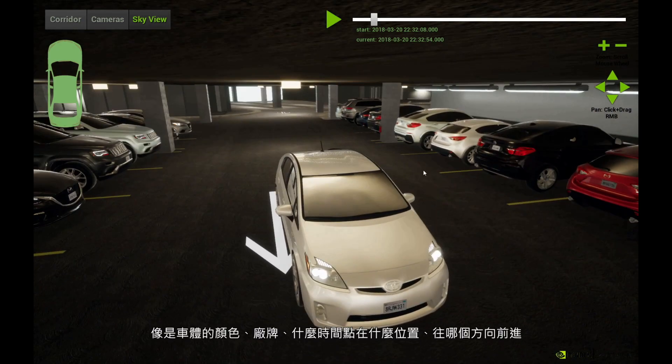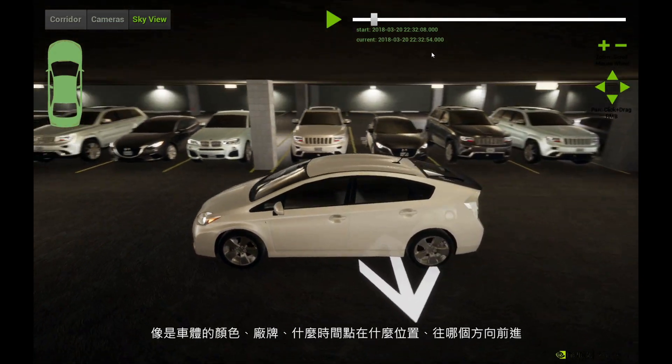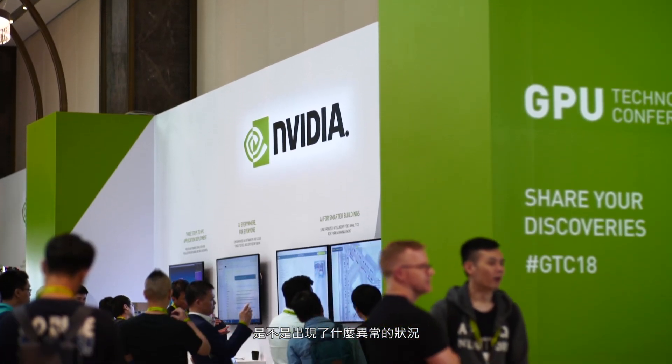We can tell what colour it is, what make of car it is, where it is at any point in time, where it's heading, and if it's doing anything anomalous.